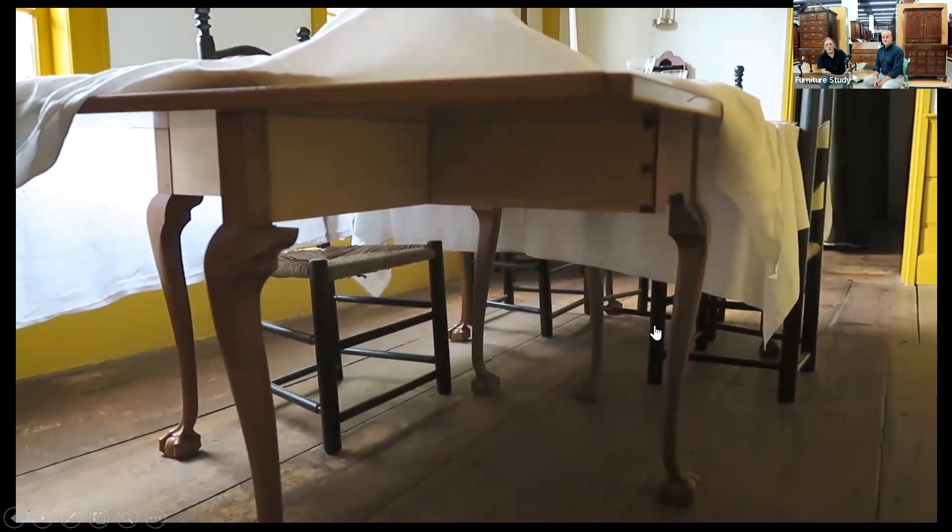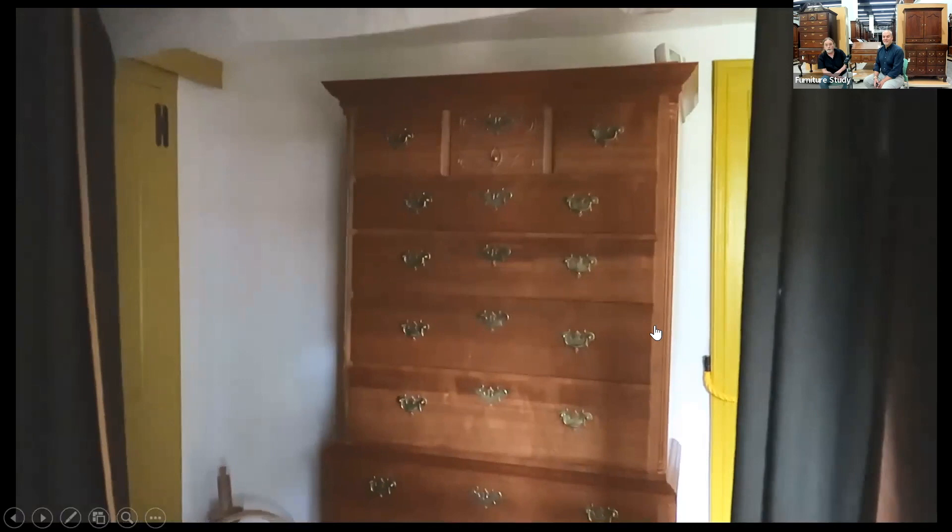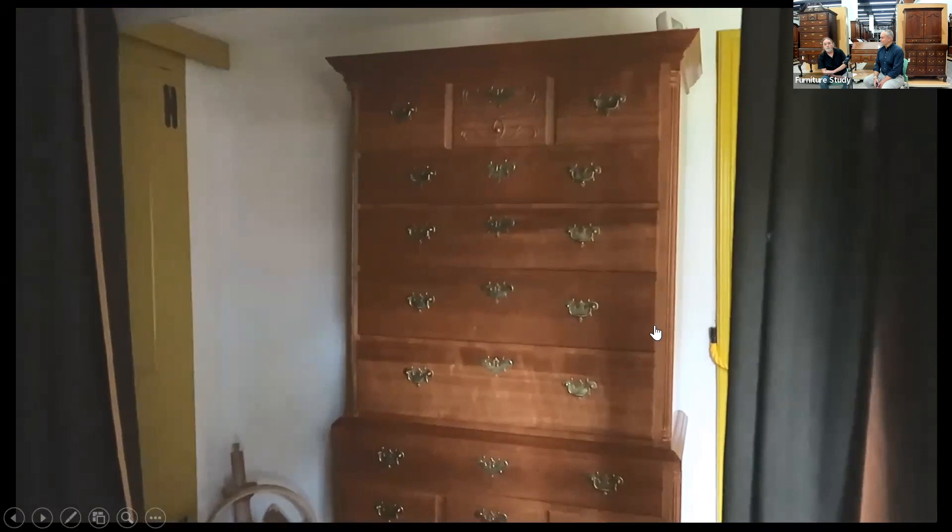Look how they completely outfitted the table with all these accessories. Then you walk off into a pretty small bed chamber. You have to look through the tester bed over to maybe the star of the show in the house — this Chapin-style high chest.